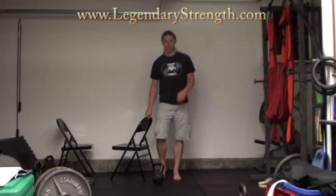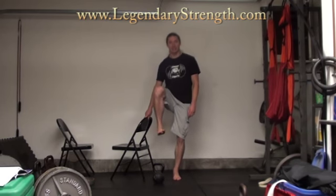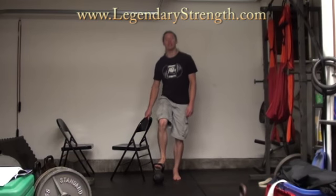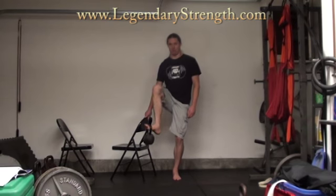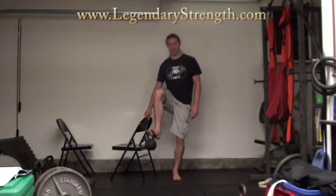On the other variation here, instead of just keeping the leg straight, you're going to bend the knee up high and actually do a side-to-side motion with the foot, with the kettlebell hanging on it. You'll be surprised at how much this one starts burning pretty quickly.